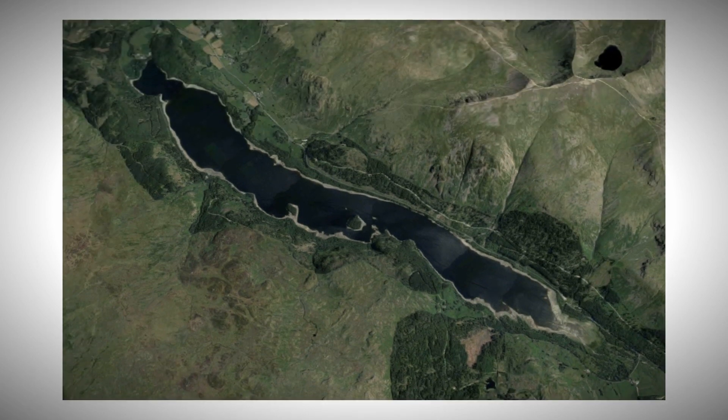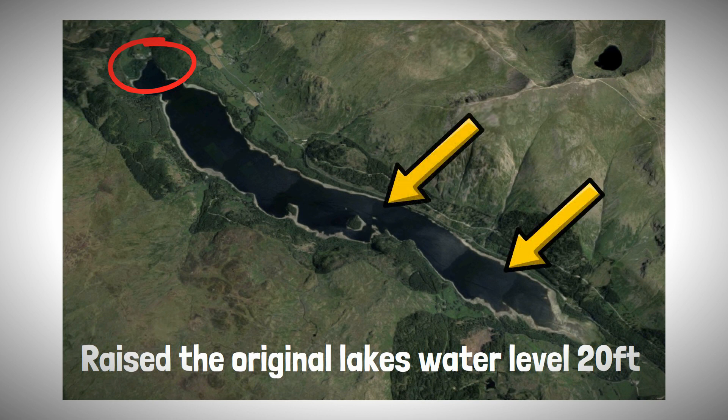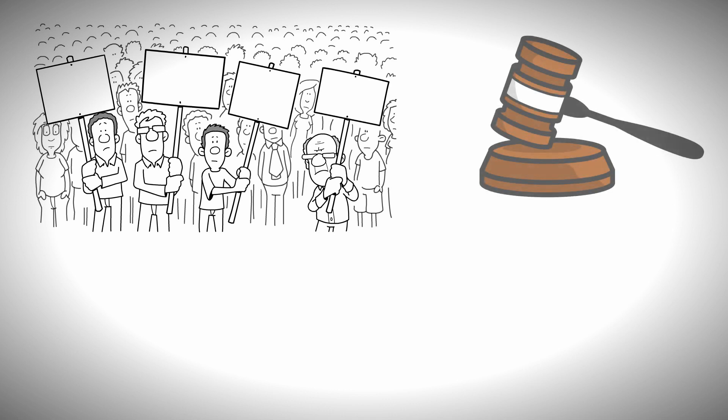As a result, Thirlmere would be vastly enlarged by building a dam on the northern end of the lake, which is its natural exit, raising the original lake's water level by 20 feet, flooding much of the valley surrounding the lake to the south. Despite some fierce opposition, the scheme would be approved, with construction commencing in 1886.